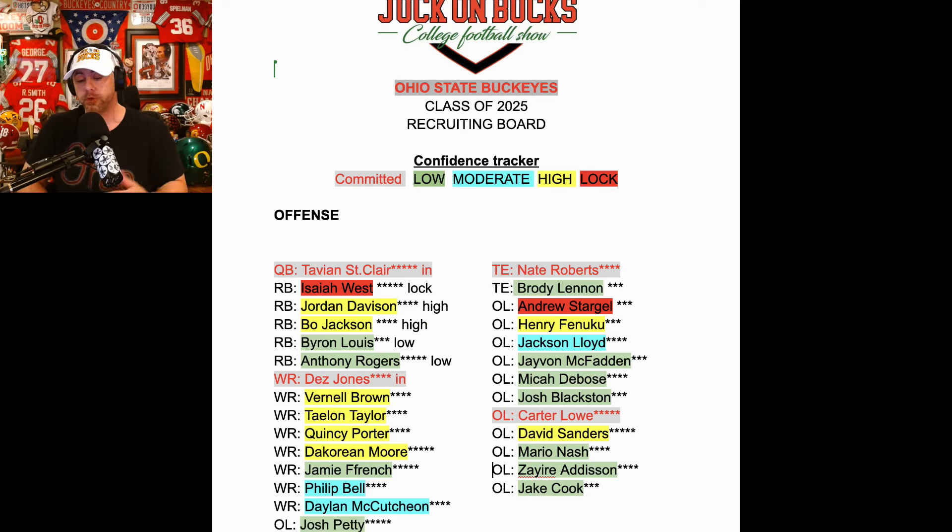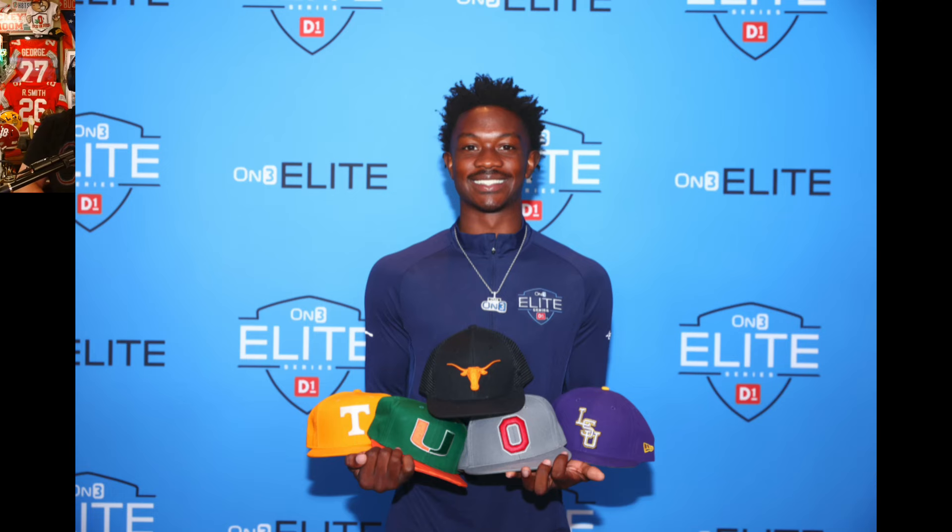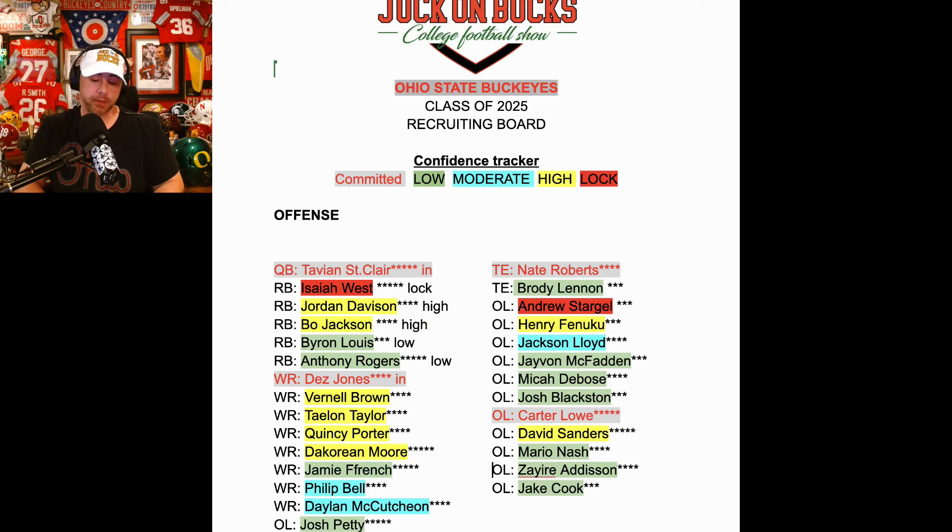Jamie French was a big Buckeye lean — now he's clearly not. He doesn't have an official scheduled and everybody thinks he's a Texas lean. Very low on my confidence rating. Phillip Bell — West Coast wide receiver, really likes USC and likes Ohio State. Moderate on the confidence list. He is going to come visit, but he's not in town this week.